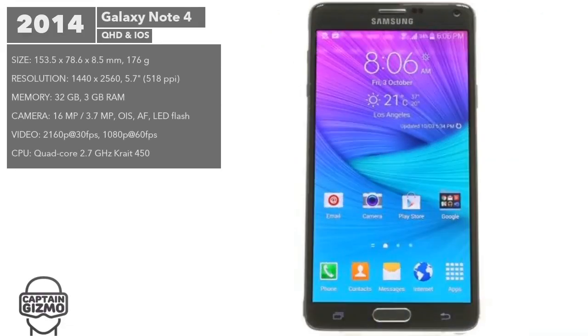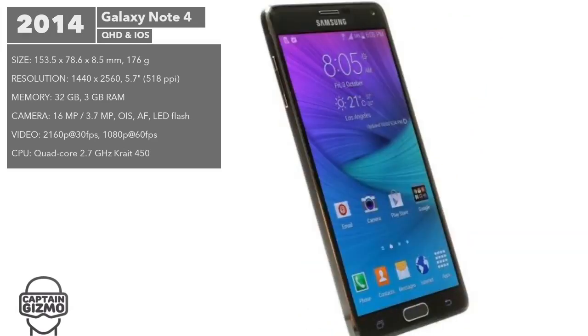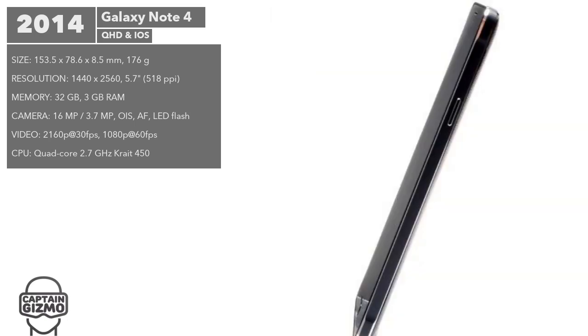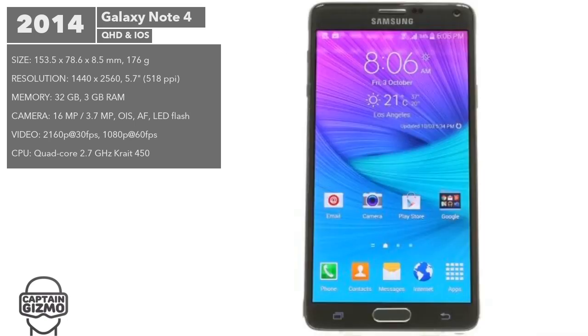The Note 4 introduced a more elegant design with plastic leather and a metal frame. It also introduced a fingerprint reader, QHD display, and a 16 megapixel camera with optical image stabilization.